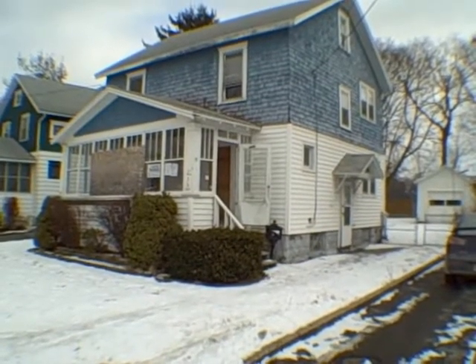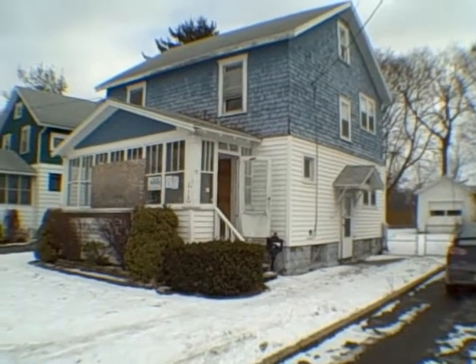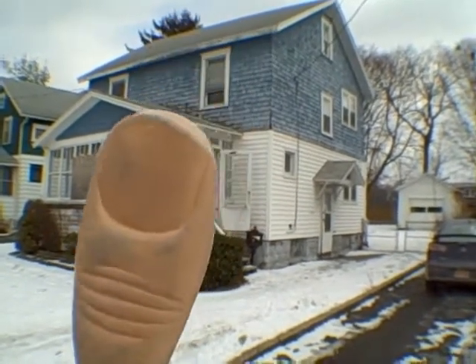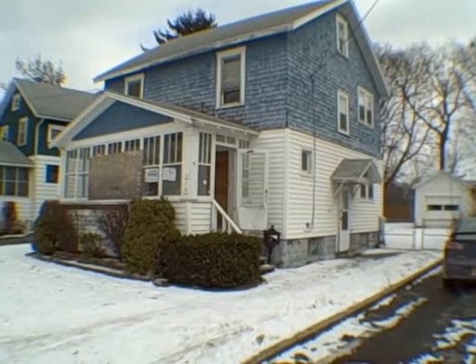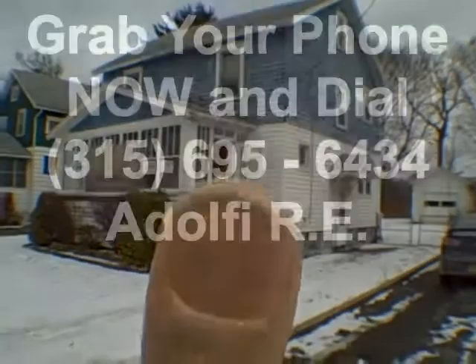At the current asking price of $40,000, I think it's a good deal, but I don't think it's like a super great, outstanding deal. I am going to give it a thumbs up. To get a bid on this, give us a call at 695-6434. Thanks for watching another one of our videos. Have an awesome day.